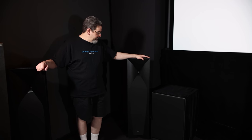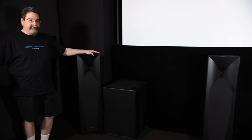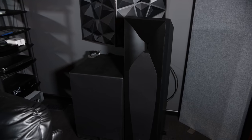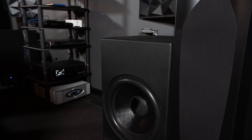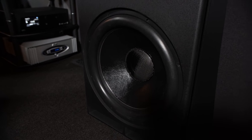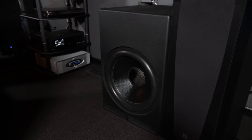For speakers, we have JBL Studio 590s for the left, center, and right channels, and also for the wides. On the sides we've got JBL Studio 580s, and the rear surrounds are also JBL 590s. Top Atmos speakers are handled by the JBL SC8s. For subwoofers I've got four — they're JTR 1400s. They're no longer made but they are fantastic. There are two in the front and two in the rear, both placed a quarter of the way into the room.